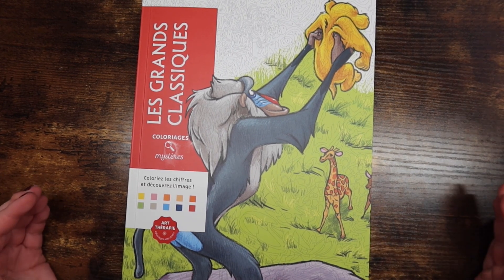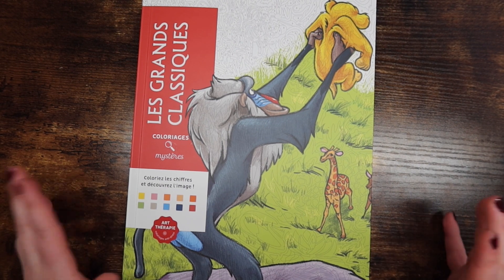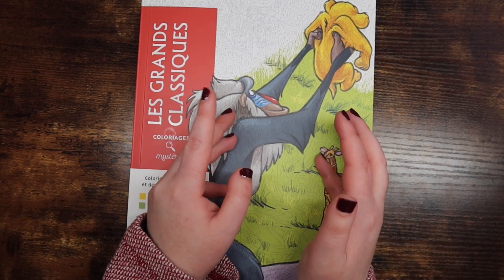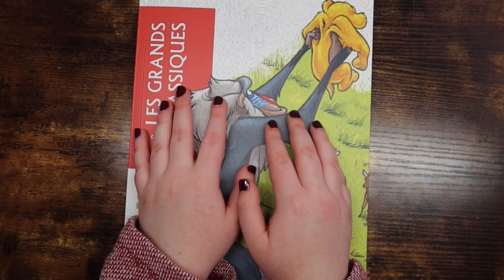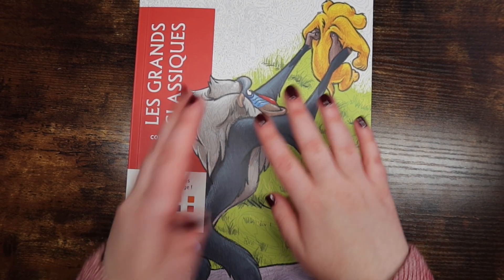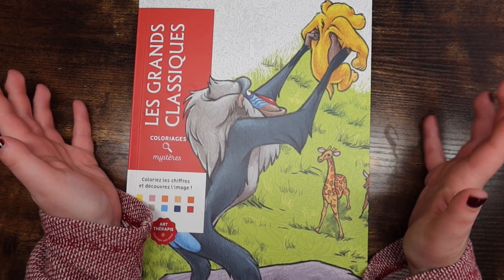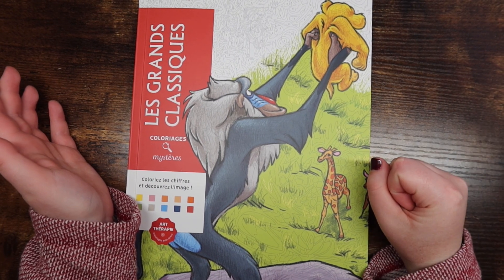None of these are actually new to the coloring world — they're just new to me. Back in July I made my first Amazon France order and that has changed my life forever. I ordered four or five of these Disney color-by-number books and I have been obsessed ever since.